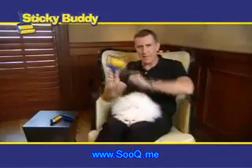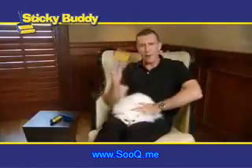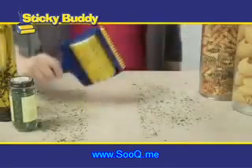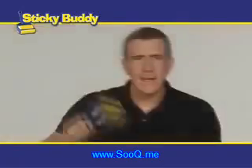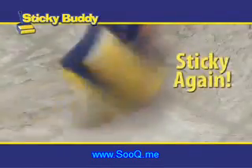Hi, Anthony Sullivan here for the Sticky Buddy, the sticky roller that has the power of glue without the goo. Dog hair, cat hair, spouse hair, mouse hair, cookie crumbs, kitty litter, bird seed — all in. It doesn't matter. Then just rinse it, dry it, and it's sticky all over again.